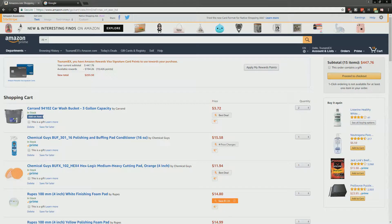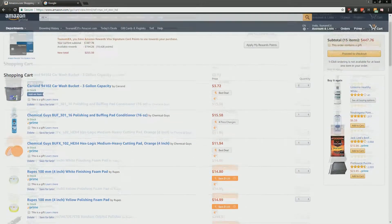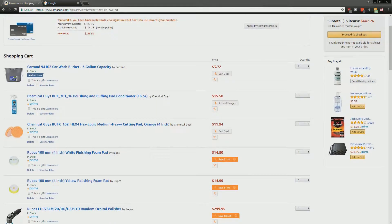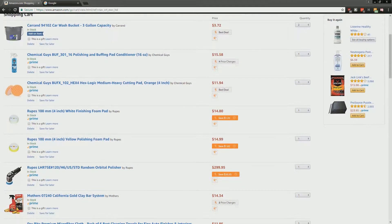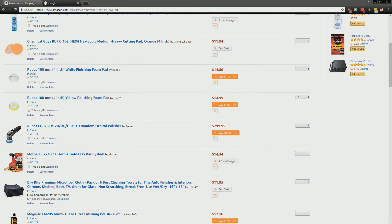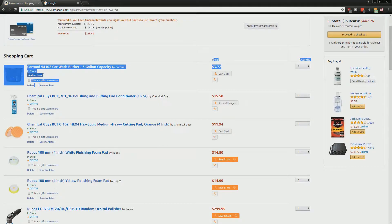Hey guys, this isn't a gaming-related video but I think it's kind of cool and important that I share with everyone who isn't aware. I was shopping on Amazon just now, I have a bunch of stuff in my shopping cart, and there's this really cool Chrome extension. If you look at my cart right here, you're gonna see the price and all this stuff — the extension is called Honey.